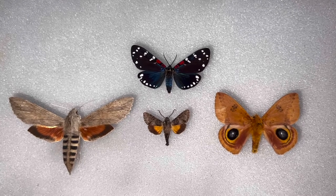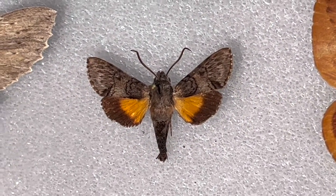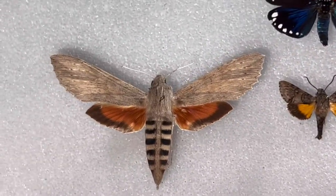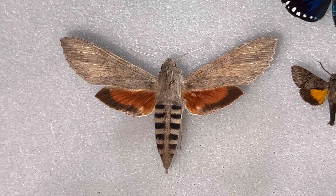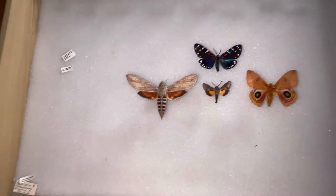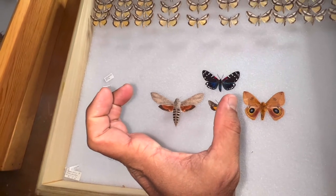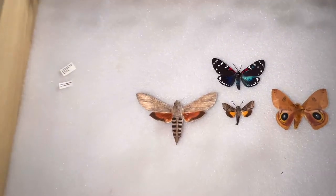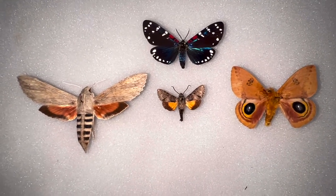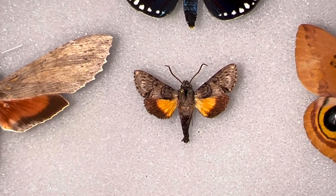The Grotes Sphinx, Cautethia Grotei — I'm going to show you this cool little guy right here. This is not something you would imagine was a Sphinx Moth. When you think of a Sphinx, you think of something more along the lines of the Ello Sphinx, which is sort of an average, actually smaller size. A giant Sphinx would have a much larger wingspan, and some of the Amorphas would be in that range too. The Ello Sphinx is still on the smaller side, but the Grotes Sphinx is just way tinier than even the Ello. We would never think this was a Sphinx Moth, but it is — it's in the Sphinx family, and they're very common in the Florida Keys.